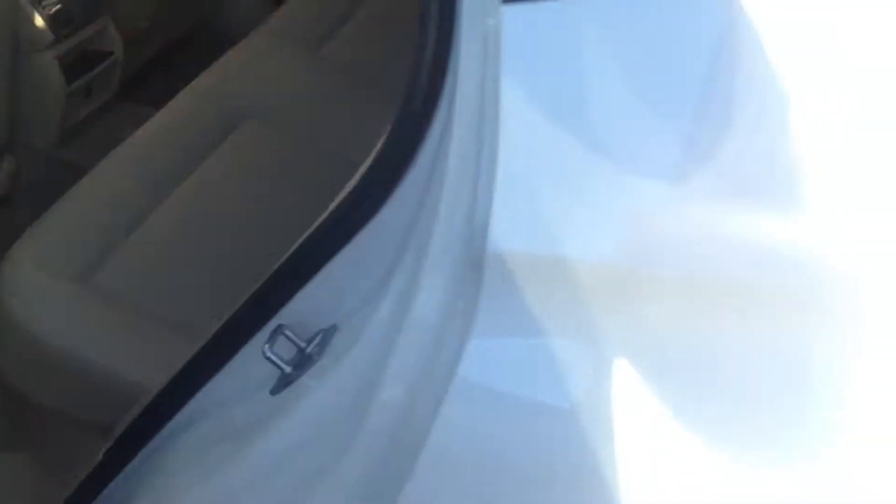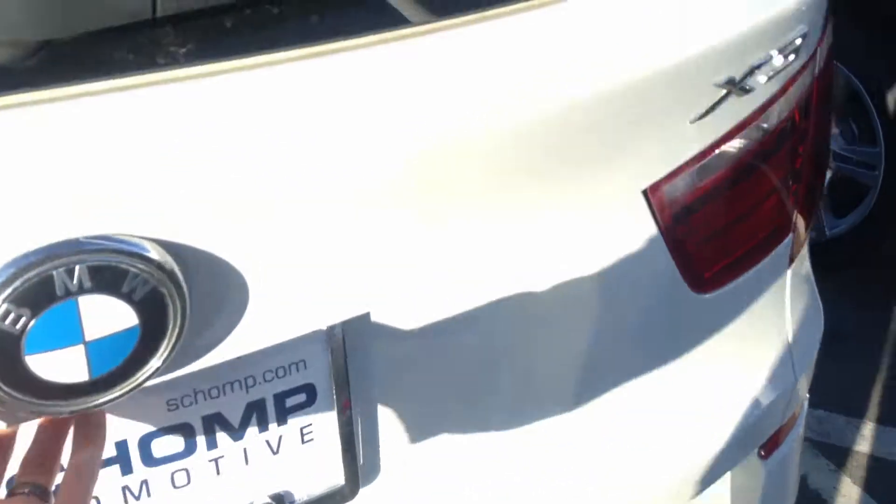I really like the color contrast on this car — it's a good-looking car. It has a panoramic moonroof. There are no rips, cracks, or tears in the leather, there's no trace of smoking, and back here you have your 40/20/40 split. Very clean car.